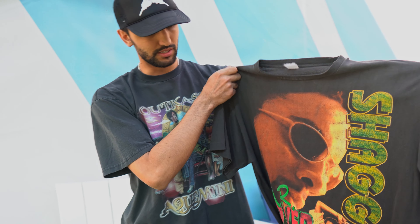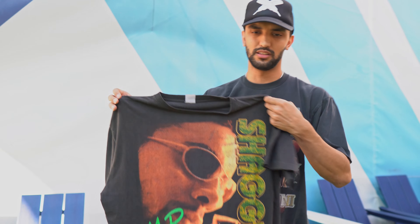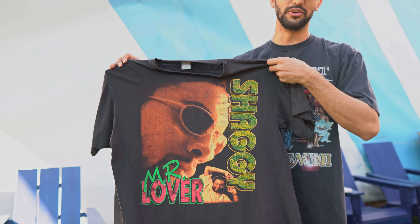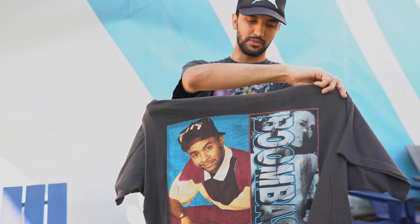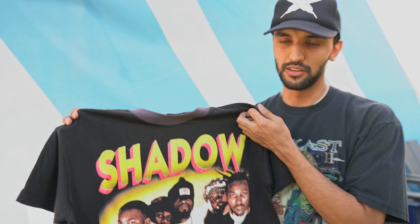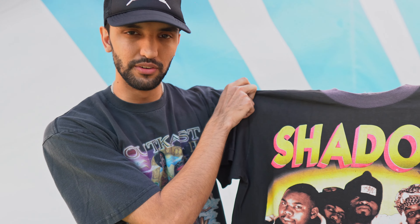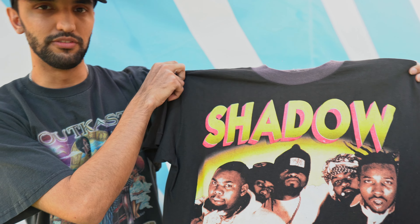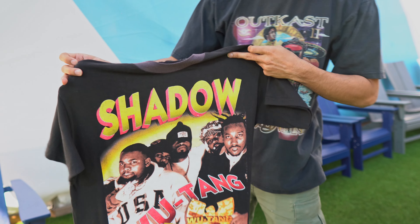Next up we got another reggae artist — this is a Shaggy Mr. Lover Boombastic tee. This one I've had for a while; it's an artist I remember growing up listening to. Super dope shirt. Rarely, rarely see Shaggy wrap tees. Next up, this is one of my craziest pieces I own — a Shadow Boxing Wu-Tang wrap tee. Super rare. I actually found this one in a flea market not too long ago, paid very cheap for it. Super hyped on that one. This is one of my best finds ever. The collar on this one's crazy. Beautiful piece.